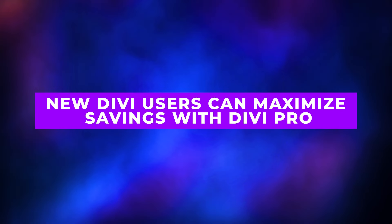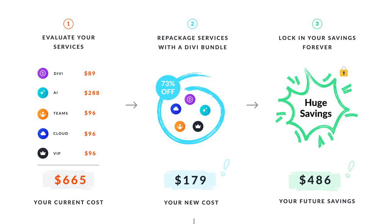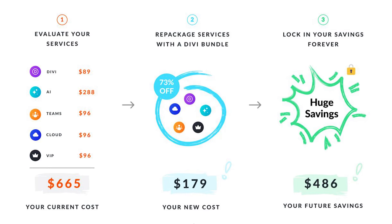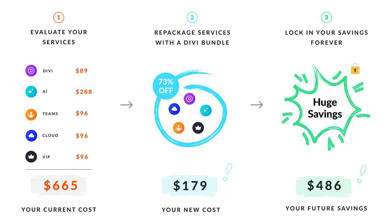Scenario one: new Divi users can maximize savings with Divi Pro. If you've been thinking about joining Divi, now's your chance to get a lifetime license or yearly membership at an unbeatable price. But there's an even smarter way to save, and that's by choosing Divi Pro. Typically, Divi Pro would cost around $665 a year if you bought all its components separately — Divi, Divi AI, Divi VIP, Divi Teams, and Divi Cloud. During Black Friday, you'll pay only $179, which is a 73% discount. This is your opportunity to lock in a price that will keep saving you money every year.